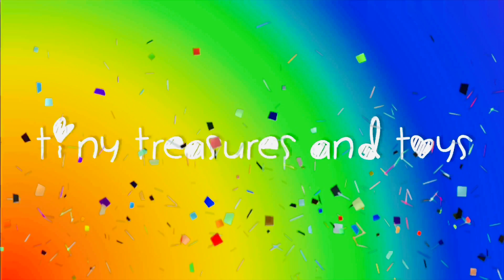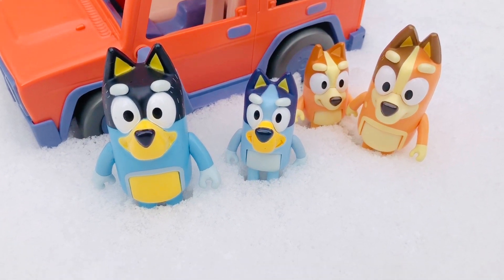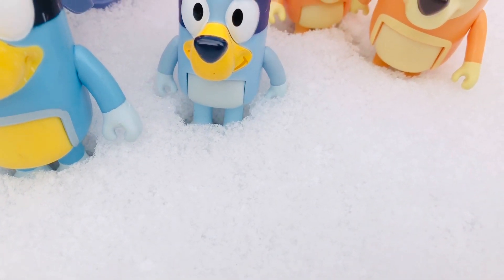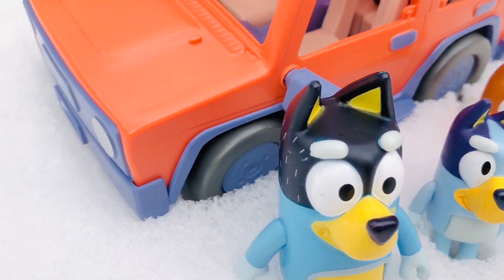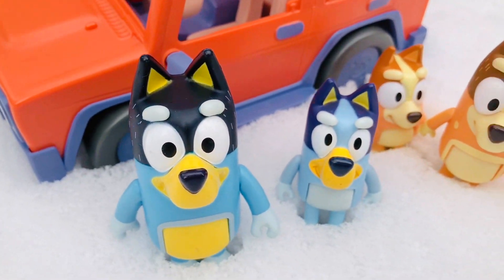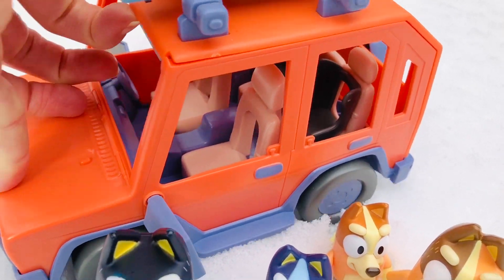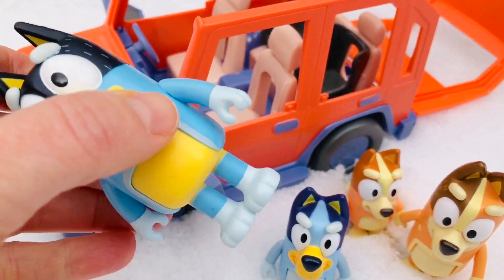Hello and welcome to Tiny Treasures! It's cold outside and the Bluey toys are going on another snow adventure. If you look closely you might be able to see some snowflakes. Bluey and her family are going to ride in the orange Jeep to a frozen pond.